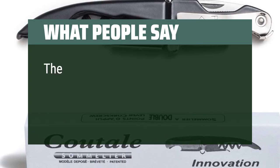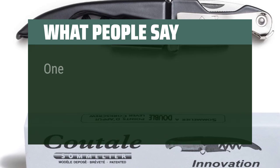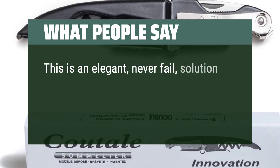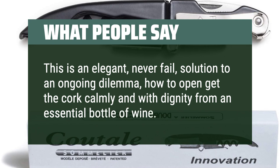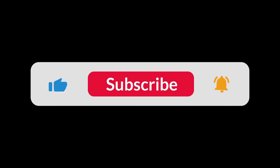What People Say: The double hinge is cool and helps keep it sleek. Solid weight and grip. One of the best wine keys I've ever used. This is an elegant, never-fail solution to an ongoing dilemma — how to get the cork calmly and with dignity from an essential bottle of wine. You can find the Amazon purchase link in the description below. Hope this video can be helpful to you. Thanks for watching.